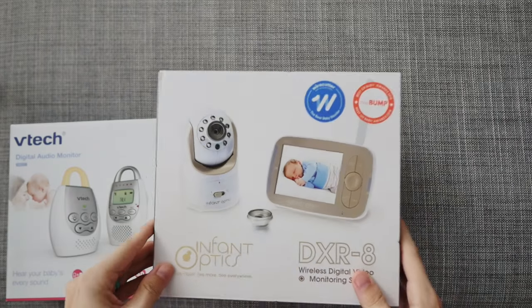Hey there, I'm Mallory of BabyListScout. Today I am here to talk about different types of baby monitors and the features to consider. First things first, know that your baby monitor is majorly dependent on what your family needs. So let's talk about options.